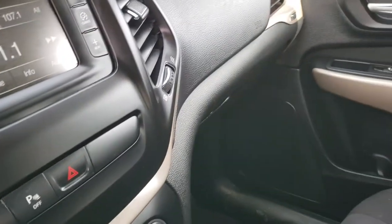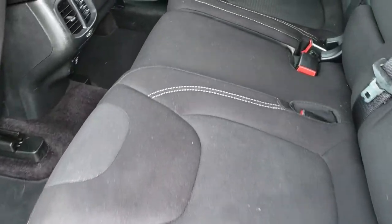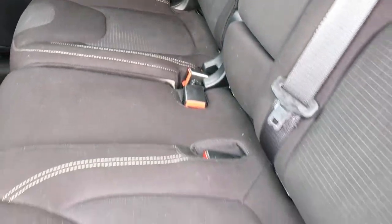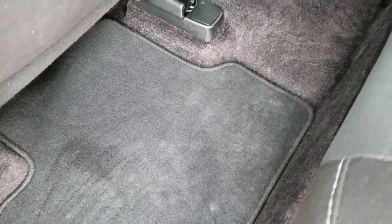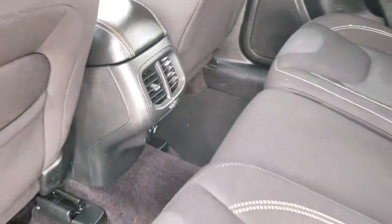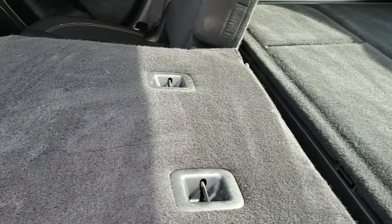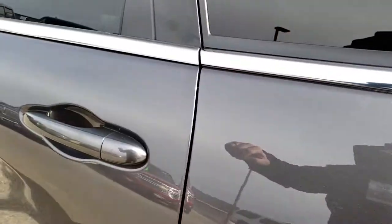The back seats are just as clean as the front seats — no rips and no tears back here. It does have the latch child safety system. What I like about the Cherokees is that they have 10 airbags, including knee bolster airbags, side curtain airbags, and the front airbags. There's also a 115-volt, 150-watt plug-in. These seats fold down almost completely flat, which is great if you need to haul extra stuff.